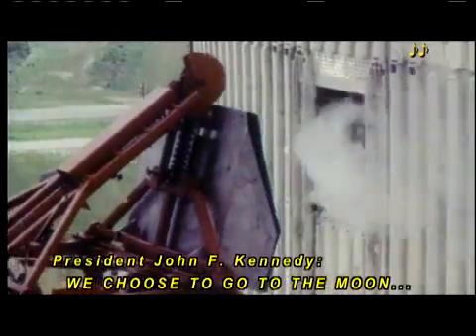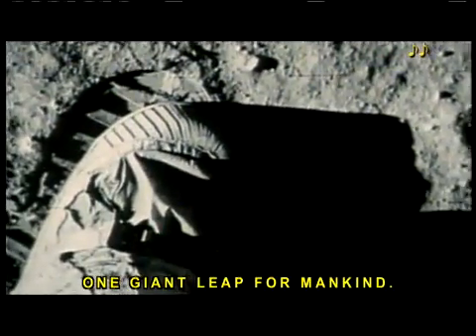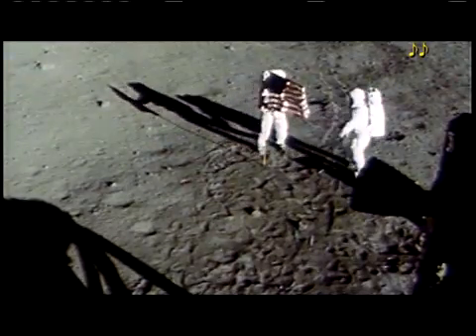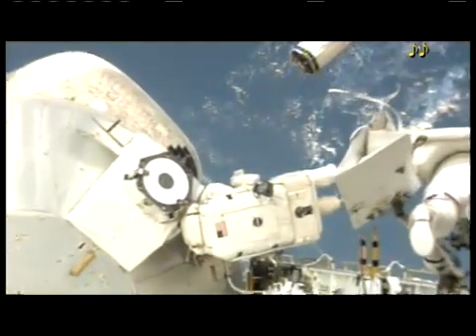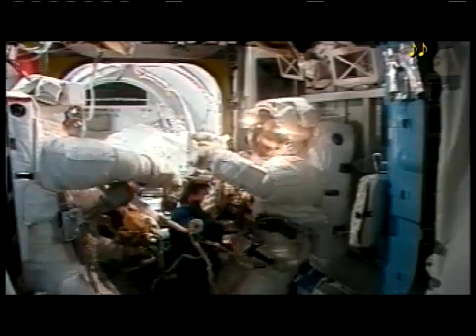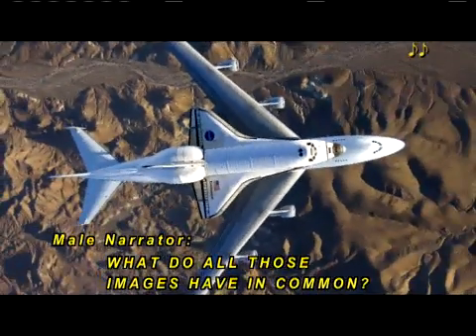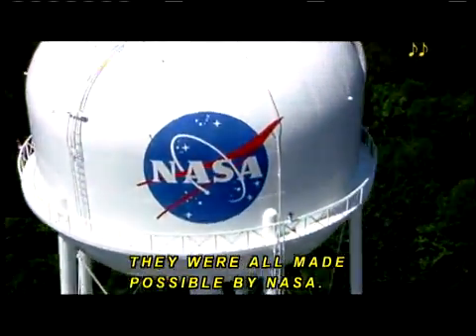We choose to go to the moon. That's one small step for man, one giant leap for mankind. What do all those images have in common? That's right, they were all made possible by NASA.